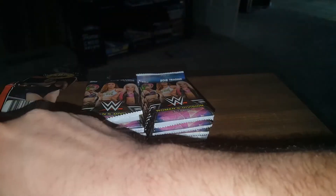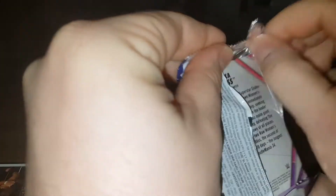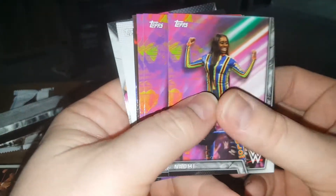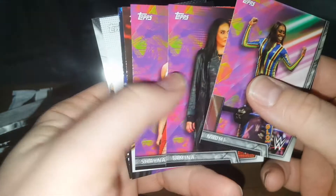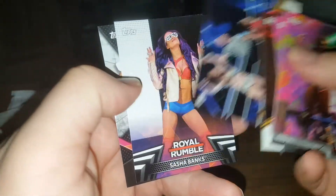Alright, let's get into these Women's Division boxes and see what we got here. See if we can get any cool parallels or something. I got some decent rookies in here — Liv Morgan's rookie in here. There's a bunch in here though. Naomi. Hey, there's Tamina. I'll just kind of go through these a little bit quick for you guys.